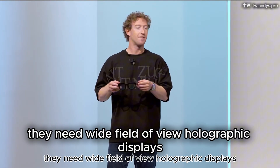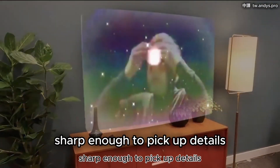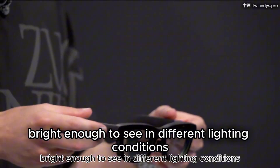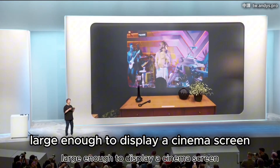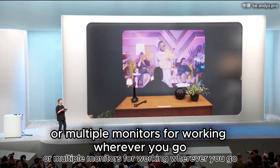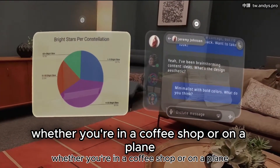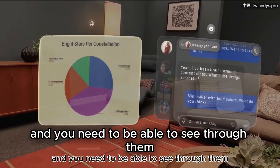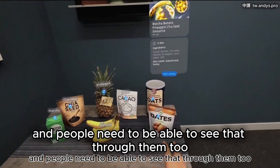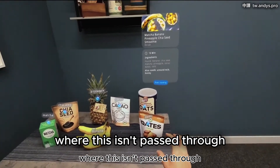They need wide field of view, holographic displays sharp enough to pick up details, bright enough to see in different lighting conditions, large enough to display a cinema screen or multiple monitors for working wherever you go — whether you're in a coffee shop or on a plane. And you need to be able to see through them, and people need to be able to see through them too and make eye contact with you. This isn't passthrough.